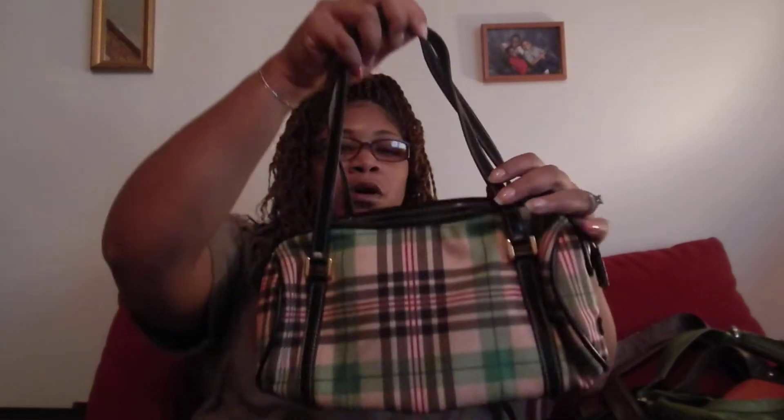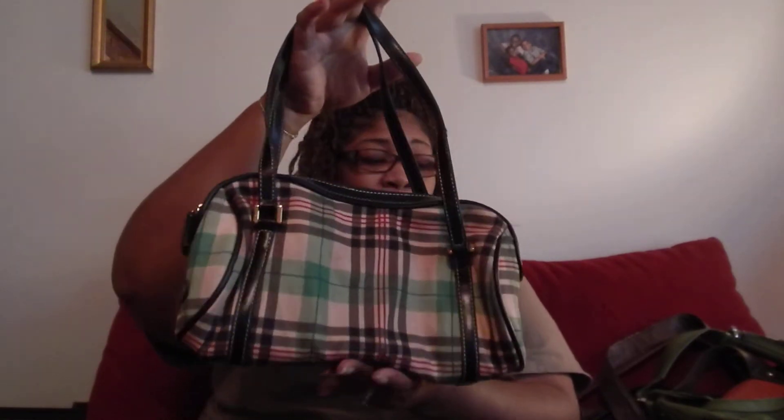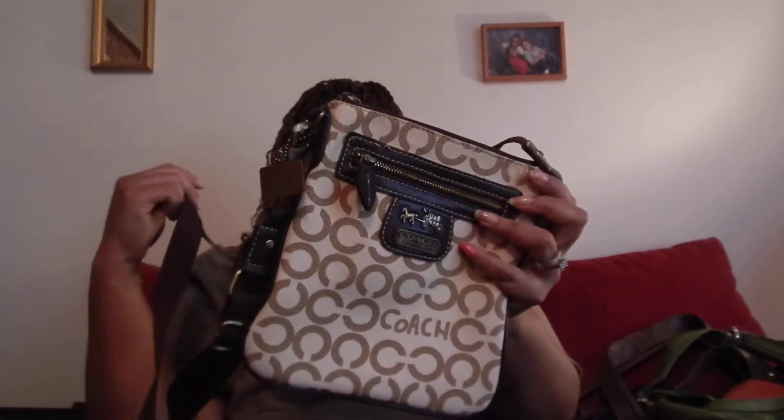The next bag I got from the thrift store. I love the plaid detail — it has my favorite color in it which is green. I had a green pea coat that went with this. It needs to be cleaned, it's got a stain, but when I wore it with my green pea coat and my brown boots, you couldn't tell me nothing. I got it from the thrift store.